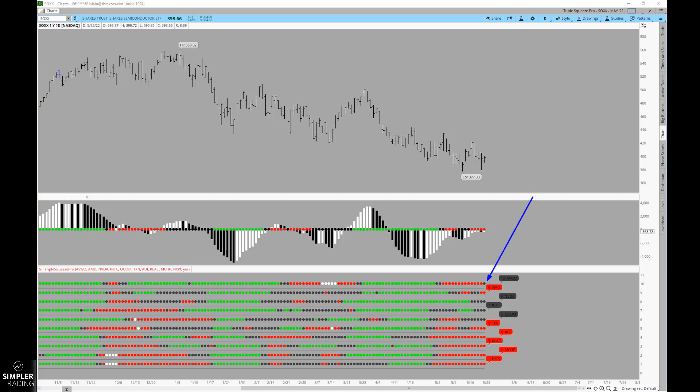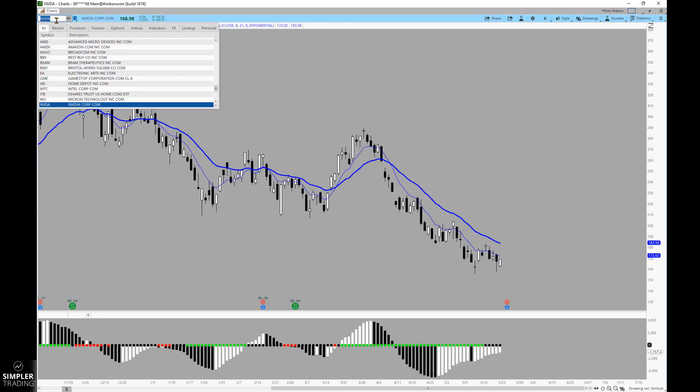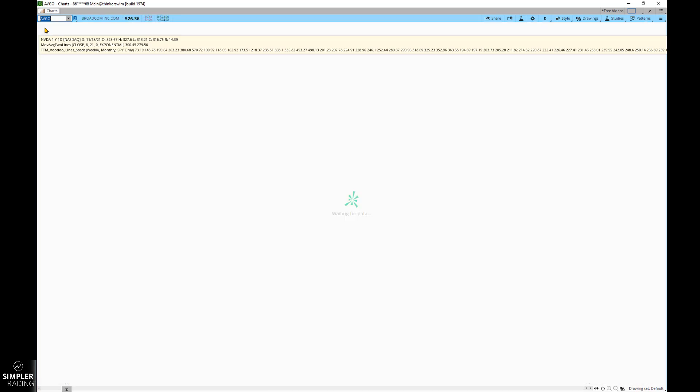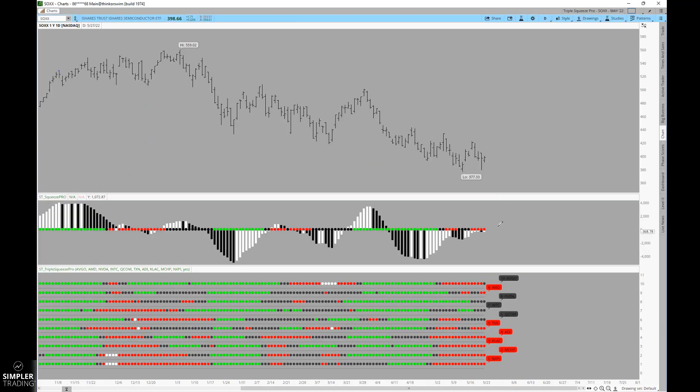Because of what its largest component did today — you can see through that squeeze that Broadcom has seen the signal fire short. If we look at the largest component of this ETF, you can see the resolution, because we know that when we have a squeeze we assume a bigger directional move is getting ready to occur. All throughout this you see compression, and then you see what happens when the squeeze finally resolves and signals on a very significant break.